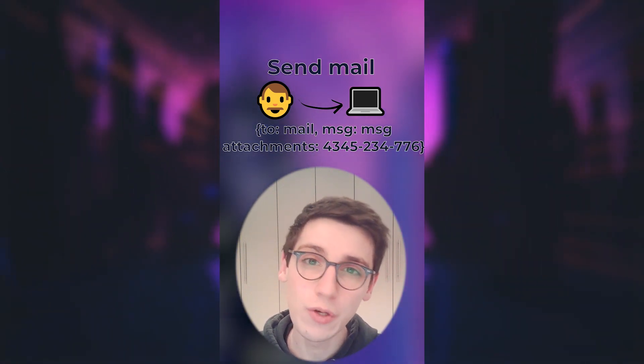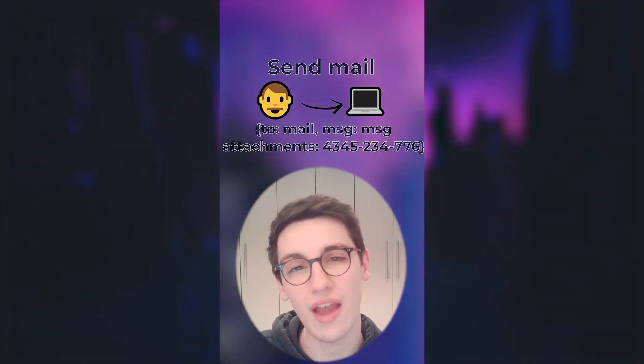So Imran Nisar, a huge congratulations on this finding and on your 2000 USD bounty.